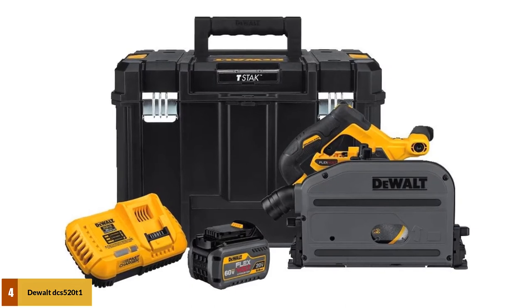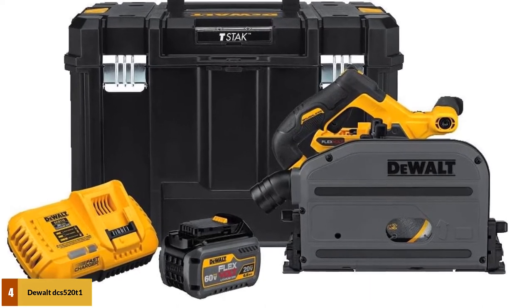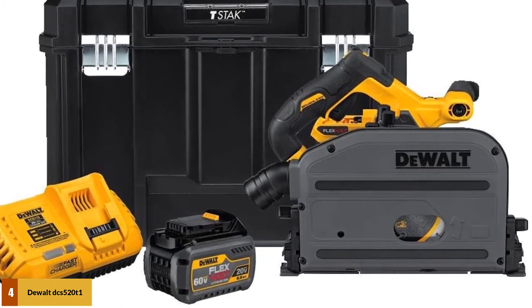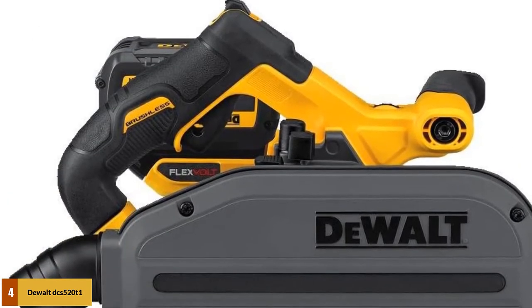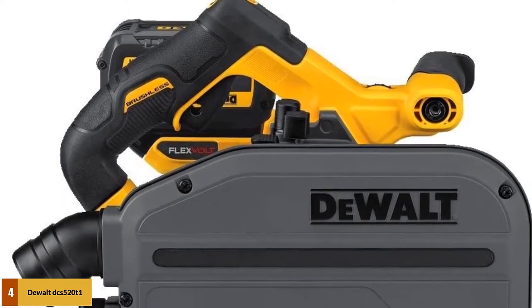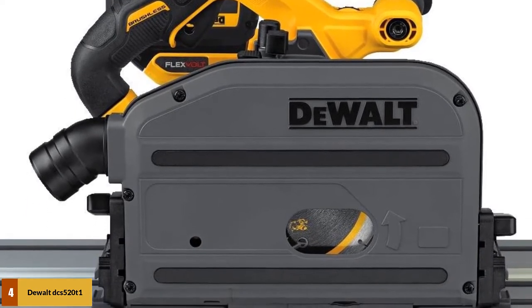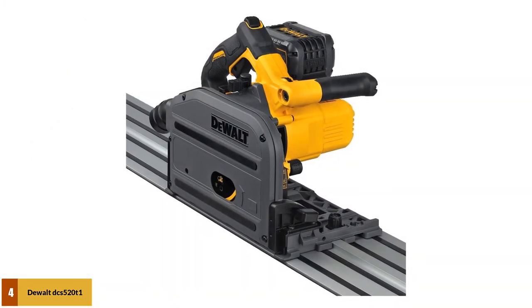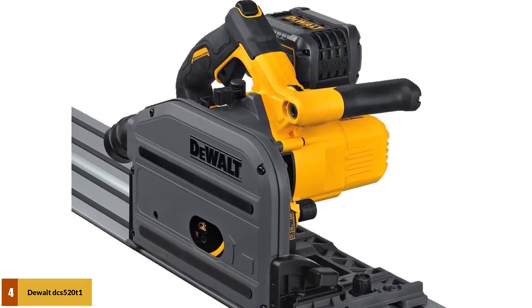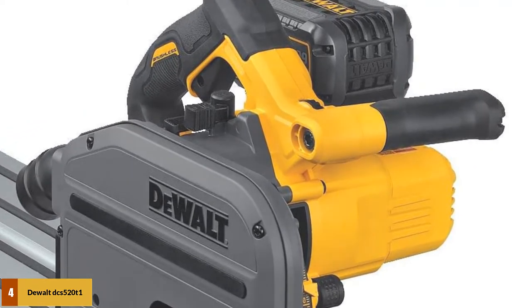At number 4: the DeWalt DCS520T1 Track Saw. This is an impressive track saw that delivers high performance, precise cuts, and rugged durability. Since it runs on the DeWalt 60V Max rechargeable battery system, it's cordless. With a no-load speed between 1,750 to 4,000 RPM, this battery-operated tool delivers power comparable to many corded competitors. With a bevel cut range from 0 to 47 degrees and a maximum cut depth of 2-1/8 inches, it suits a wide variety of applications. Designed for use with dual steel-edged tracks for perfectly straight cuts in both directions, and it runs on the FlexVolt 6.0Ah rechargeable battery, eliminating the need for an extension cord.